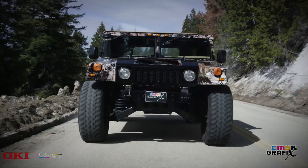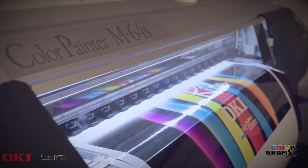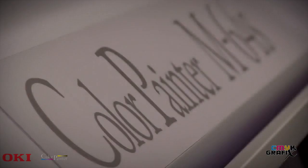The color painter printer has given us the reliability and the horsepower we needed to deliver the cryptic vehicle wrap material that we sell nationally on a daily basis. I highly recommend this printer for anybody in the sign industry or wrap business. The vivid colors it outputs and the reliability of the machine is second to none.